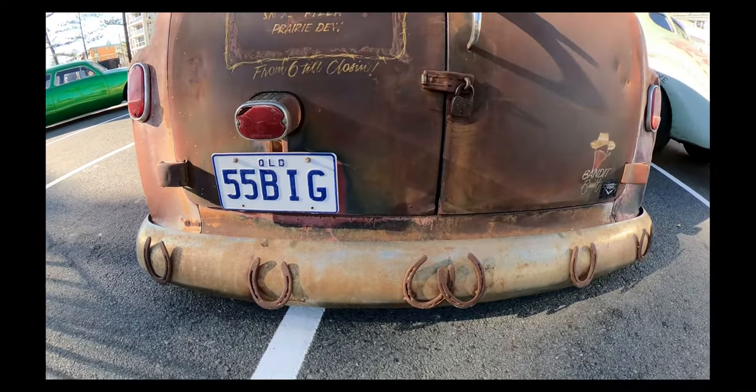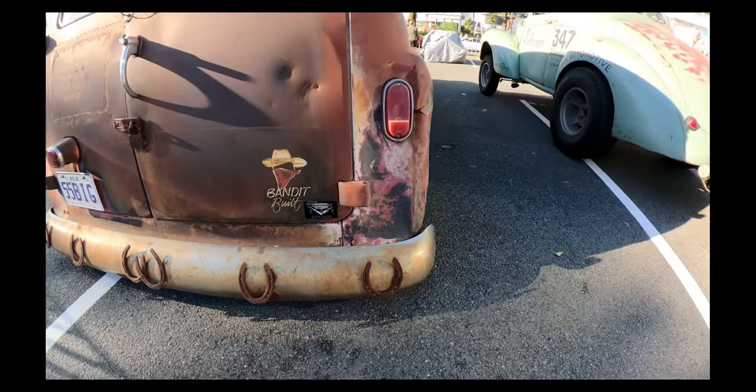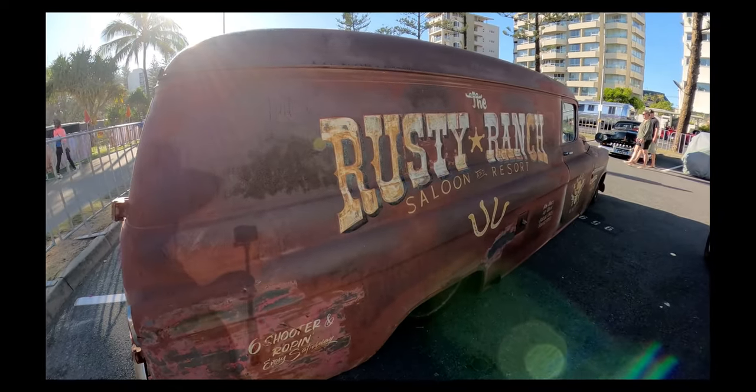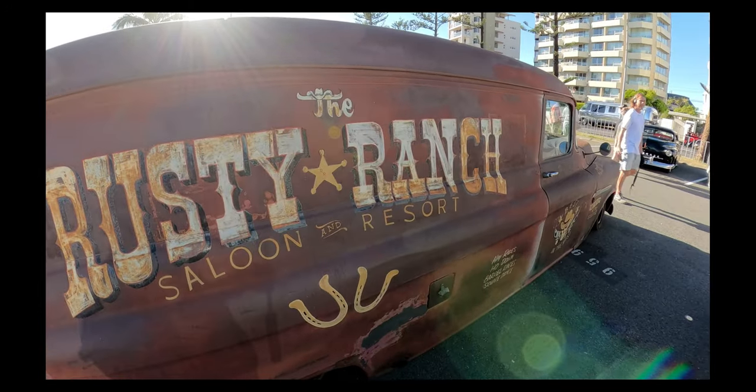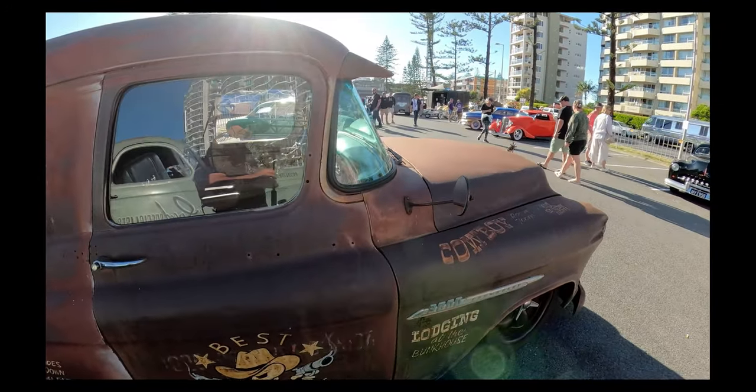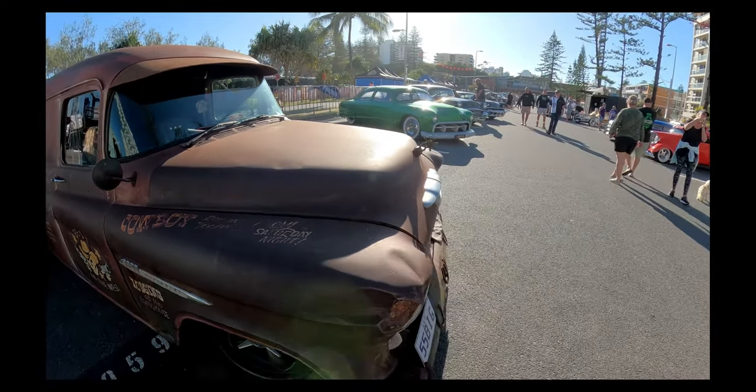You've got all the horseshoes down here on the back bumper bar, and it's got the same on the front bumper bar. Some really interesting logos on here — we've got the Rusty Ranch Saloon and Resort. I don't think that actually exists. Best in the West on the door there, and some cowboy ones.